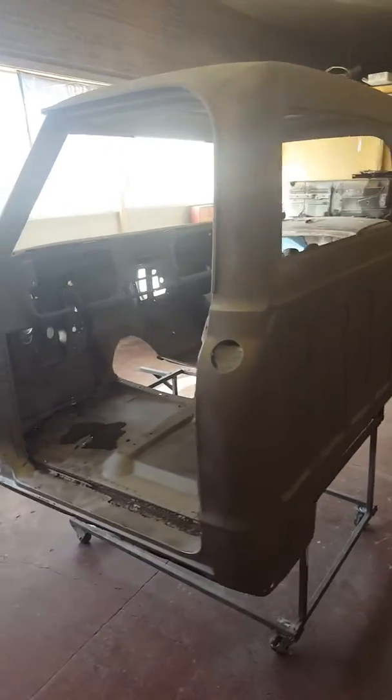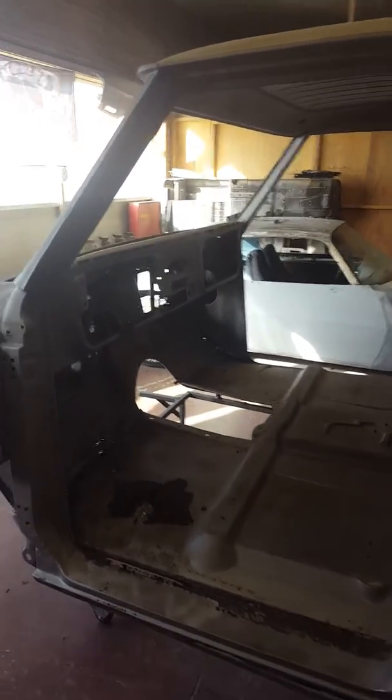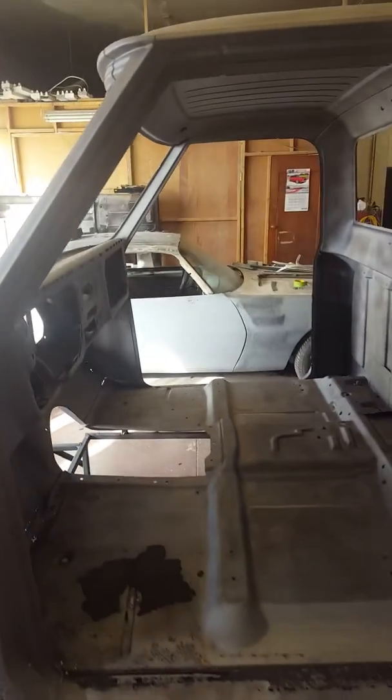Scotty White here. Scotty White Rods, Restorations and Collisions. Doing a walk around of our next big project, 1968 Chevy K20.